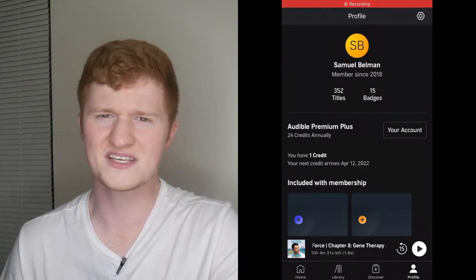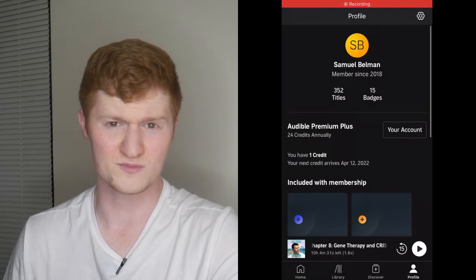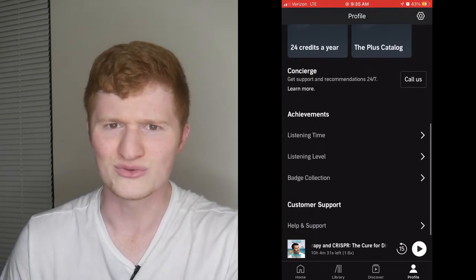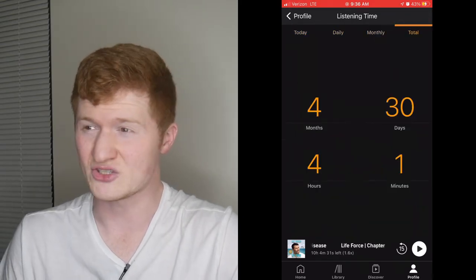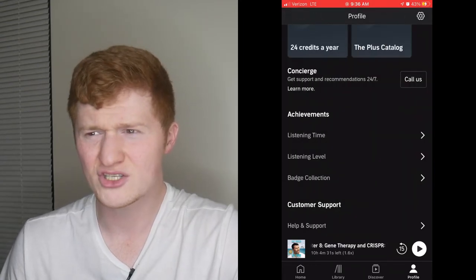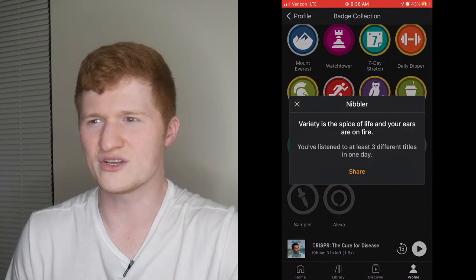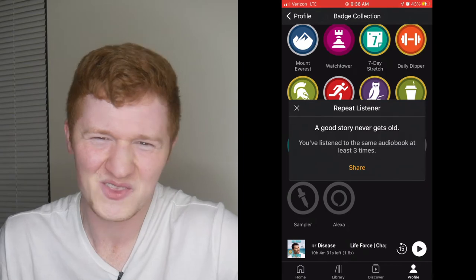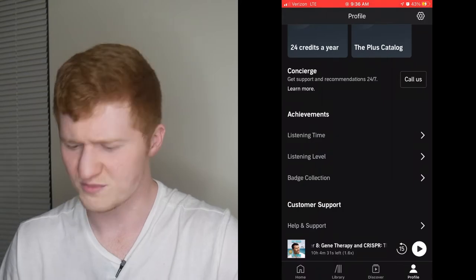Lastly is Profile. This is your standard profile stating how long you've been a member, which membership you're subscribed to and what's included in it, a concierge, and what I like to look at every once in a blue moon — the achievements. It shows how long you've listened every day, month, year, and in total, your listening level, and a badge collection. There are little badges with cute corresponding rhymes and they all indicate what you need to do to get them — it's a cute little fun thing. And lastly, customer support, which I'm pretty sure is the same thing as concierge. But that's Audible — that's a basic idea of what you're looking at when you look at the Audible app.